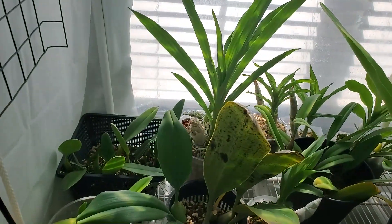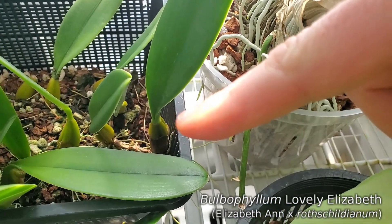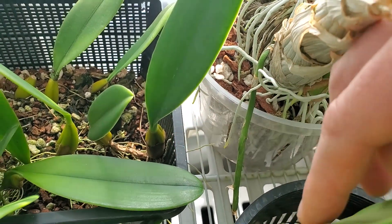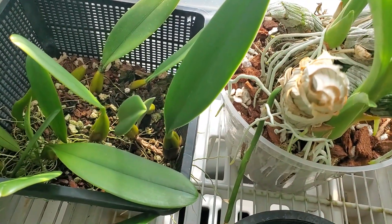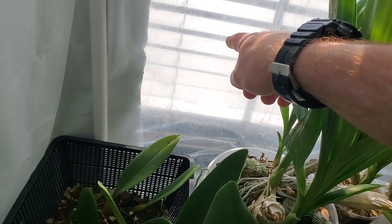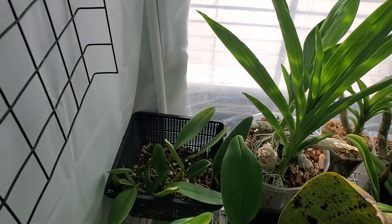Kind of exciting and very unexpected was finding this the other day. Bulbophyllum 'Lovely Elizabeth' seems to be producing a spike. It's never spiked at this time of year — it always spikes in like November. So that is really exciting. I'm probably going to have to stake it because it's going to come over here straight at the plastic and probably bloom right into the plastic. I haven't seen that bloom in about a year and a half — did a major division on that a couple of years ago.